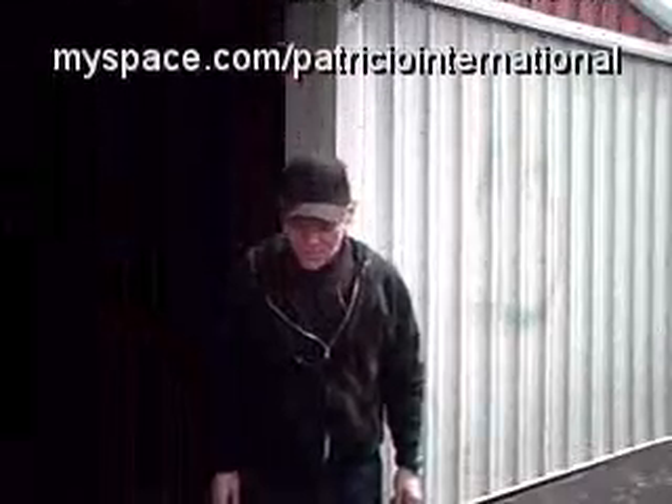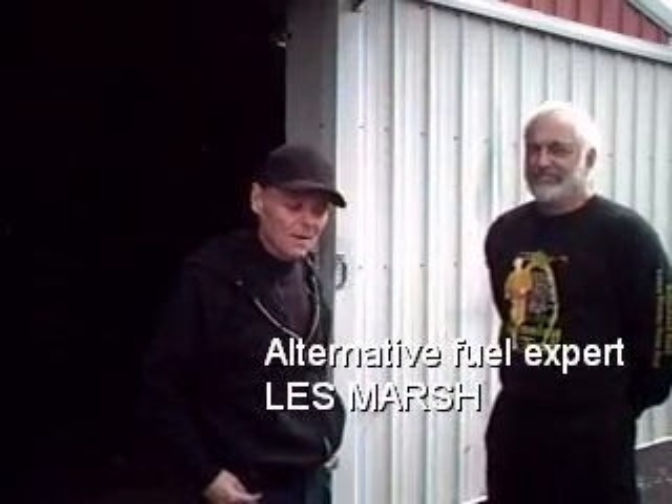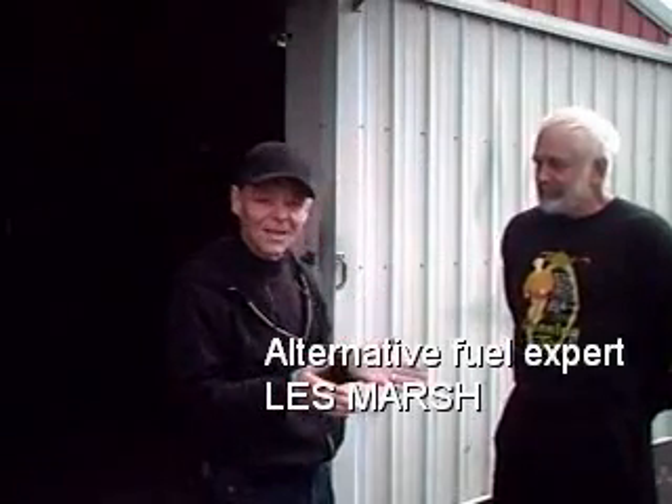Hi folks, this is Patricio from Patricio International Variety Show. In keeping with our theme of alternative fuel vehicles and electric vehicles, I'm here today with Les Marsh, who is an automotive engineer and developer of many different interesting automotive concepts. Les has developed a Miata — I have a Miata too — and his Miata is diesel powered, but it runs on a special fuel.